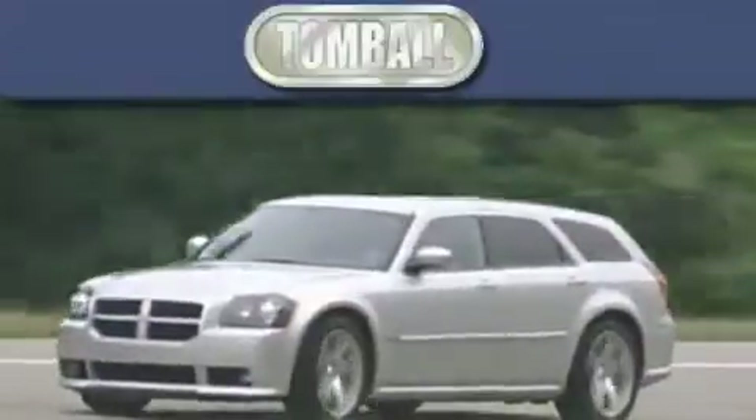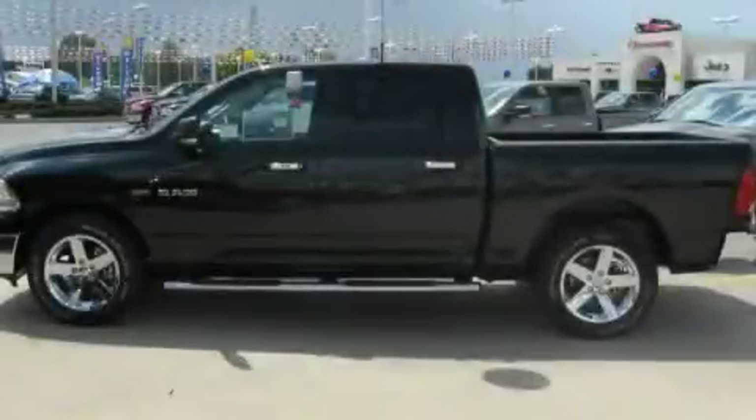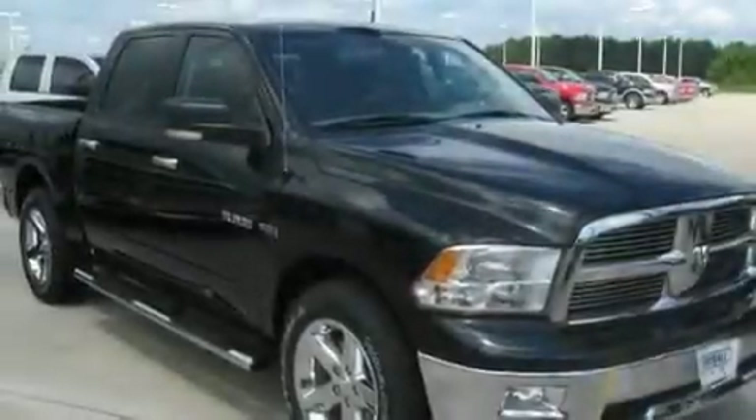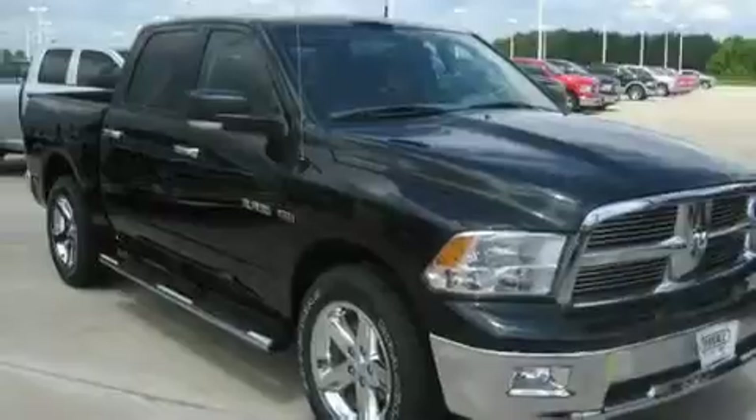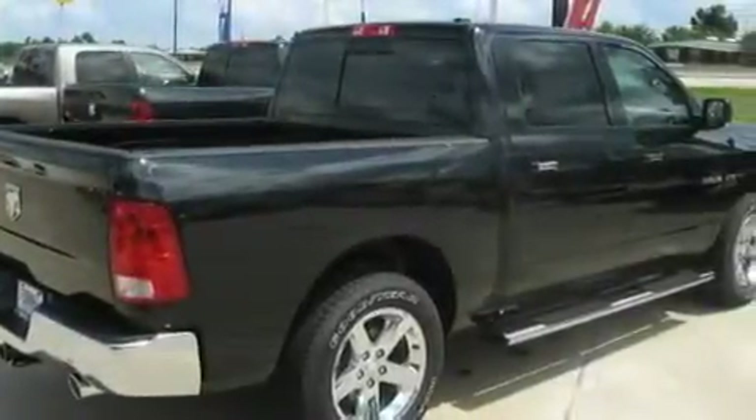Another fine vehicle offered by Tombaugh Dodge. This is a brand new 2010 Dodge Ram 1500. It has what you need for work as well as what you want for play. It has a 5.7 liter 8 cylinder engine and a 5 speed automatic transmission.